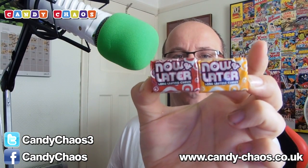Now and Later — these are kind of hard chews, like a harder version of Starburst in England. They do taste for a long while. This yellow one is Tropical Punch and the other one is Cherry. Nice little flavours — just suck these because they'll break your teeth.